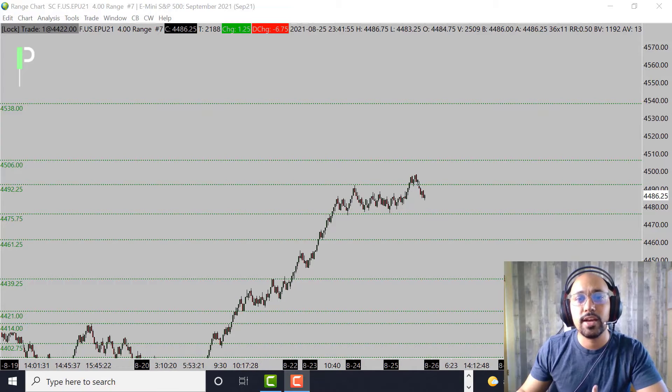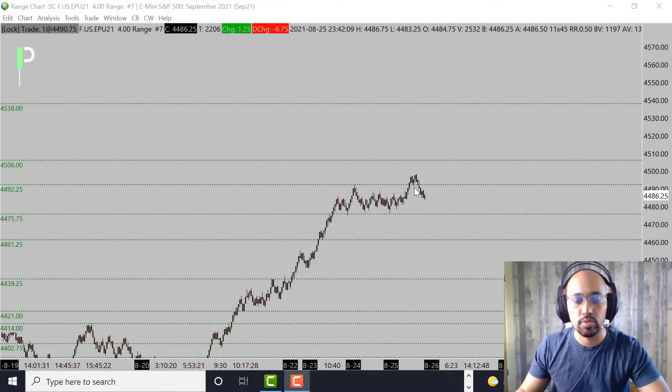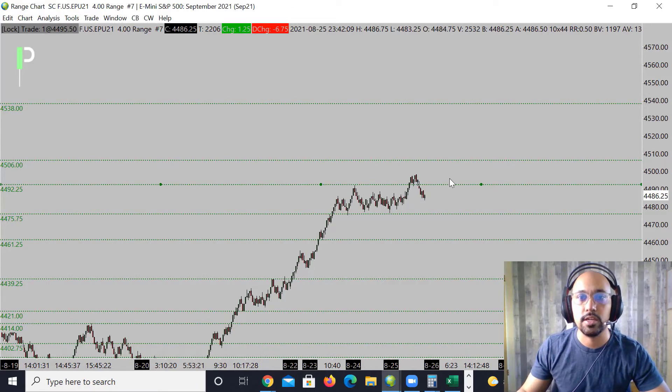For S&P 500, we did have a nice bounce to the upside. For the most part today it was a slower grind — we were in a slight range and it took a little bit of time to get that push to the upside. We did get a nice push and then came right back down, popping up close to about 4500 — somewhere right around 4498.